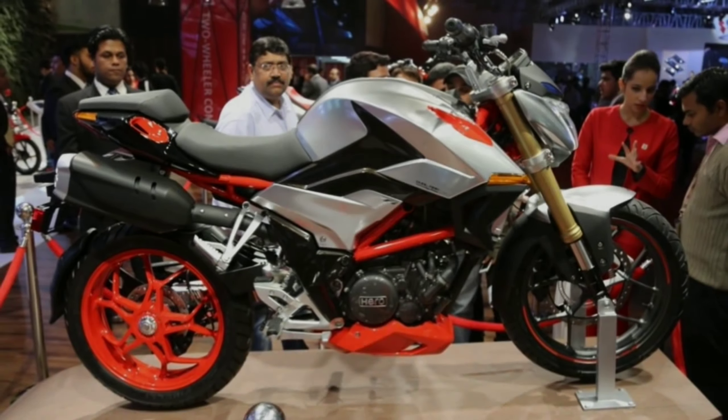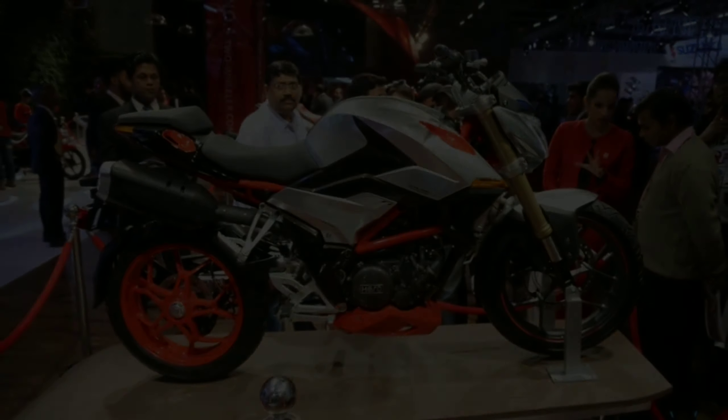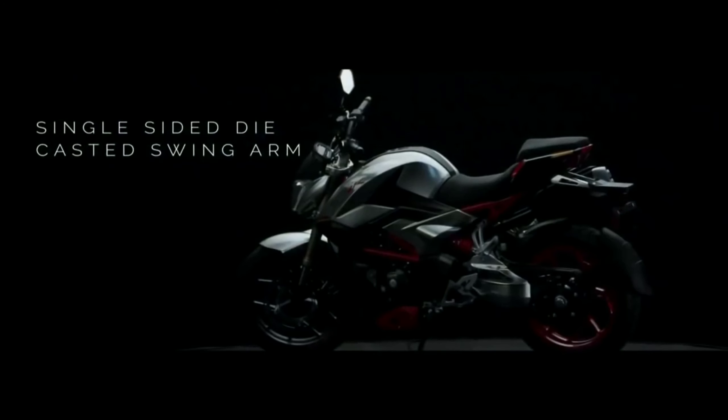The mirrors are stronger as well. Guys, do comment your views on these upcoming bikes.